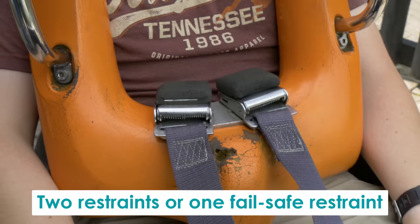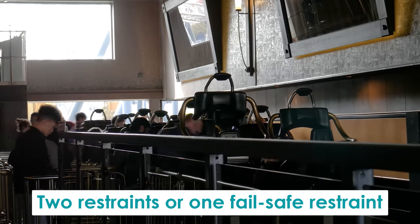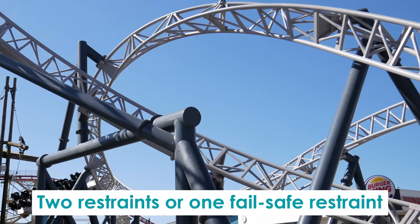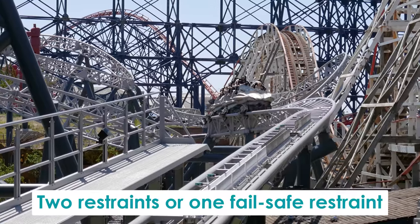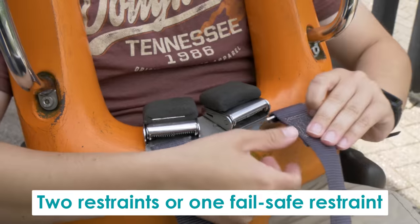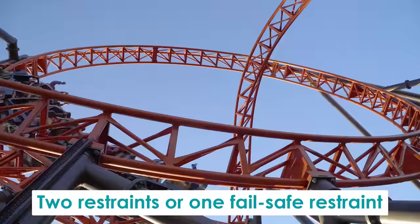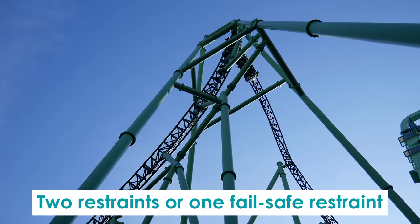Instead of having two separate restraints, many modern roller coasters feature a single failsafe restraint. These restraints are failsafe because they have two or more parallel restraint systems, meaning the over-the-shoulder harness or lap bar is connected to and held in place by two identical restraint systems. If one were to fail — an extremely unlikely event — the restraint would be held in place by the other. As a result, a secondary restraint such as a seatbelt is no longer required to keep guests safe. However, some roller coasters with failsafe restraint systems may still have seatbelts for reasons not specifically related to safety.